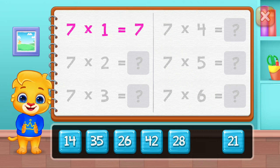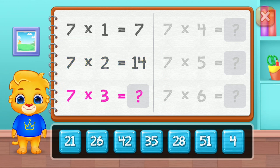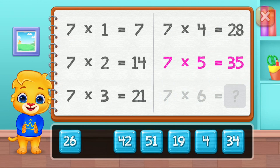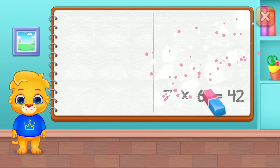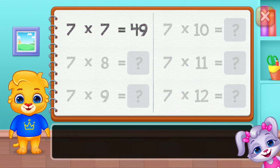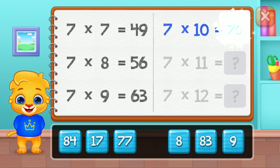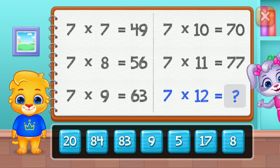Seven. Fourteen. Twenty-one. Twenty-eight. Thirty-five. Good job! Forty-two. Forty-nine. Fifty-six. Sixty-three. Seventy. Seventy-seven. Well done! Eighty-four.